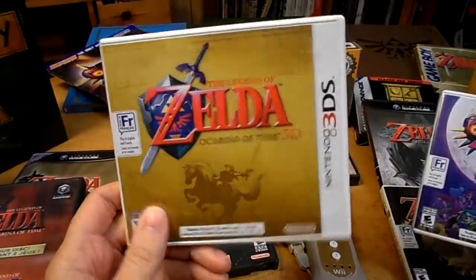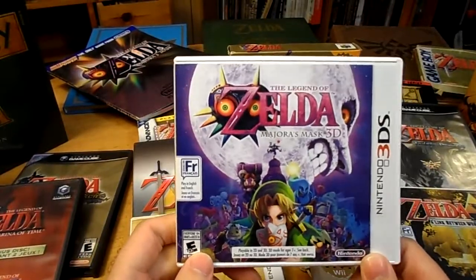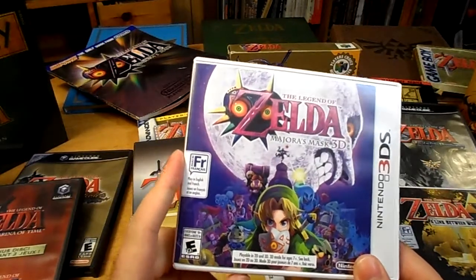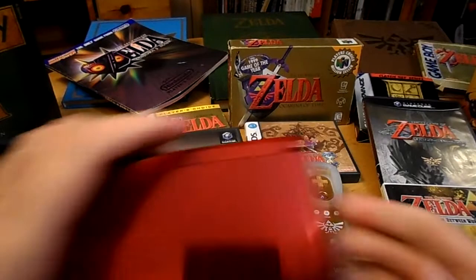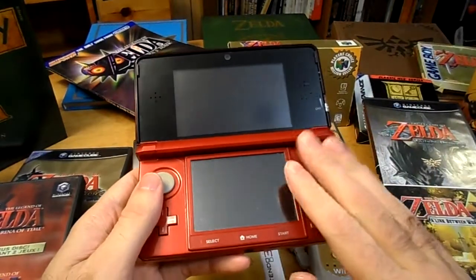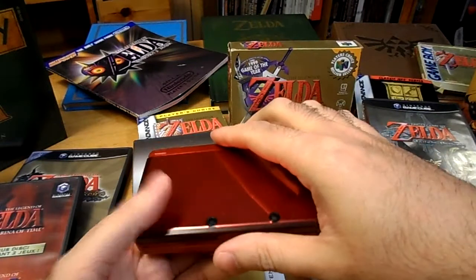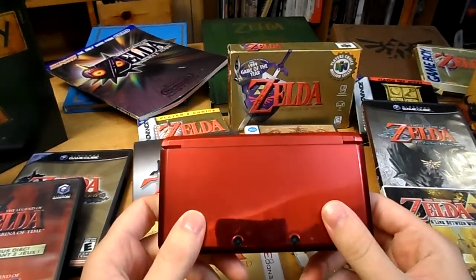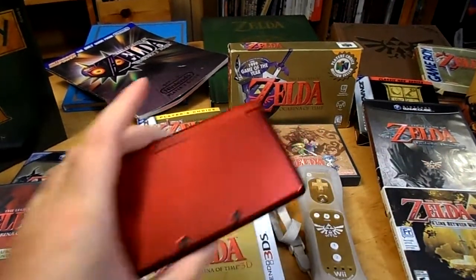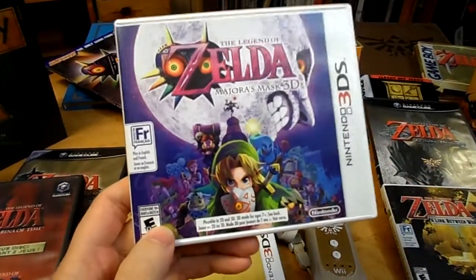We had the Ocarina of Time 3DS which was a straightforward port, but this one actually addresses some of the minor issues that people have with the N64 version. I absolutely love it — I can't wait to get back into playing it. The good news is it works with the original 3DS, so you don't have to buy the new 3DS version they have out, which I like because I just don't feel like buying a whole new console. I'm glad I didn't have to spend another $250 just to play this game.